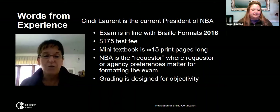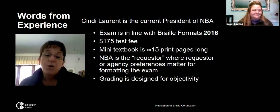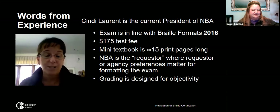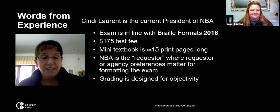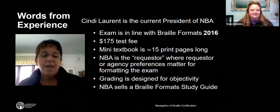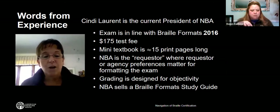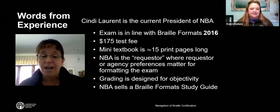What you're graded on is what the formats book says. It's very important not to bring in any agency requirements to the Braille formats test, because graders only grade based on the Braille formats book guidelines and rules. There is a study guide also available at the National Braille Association that can help you see what kinds of materials might be on the test. There is a fee for that, and all information is at nationalbraille.org.